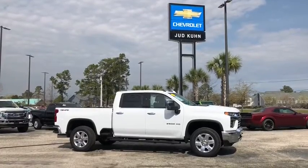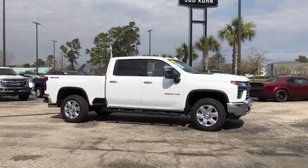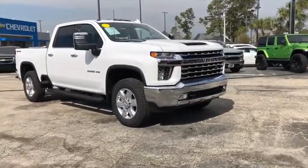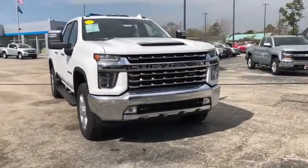Make a great choice today with the 2020 Chevrolet Silverado 2500 HD. This pickup truck pulls unlike any other. Here are some of this vehicle's great options.